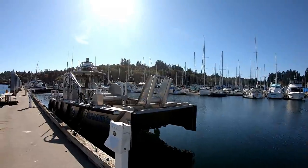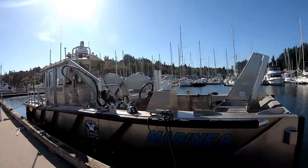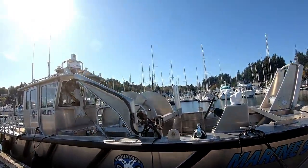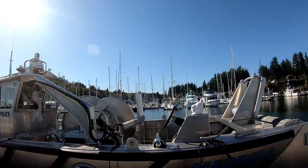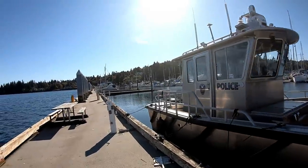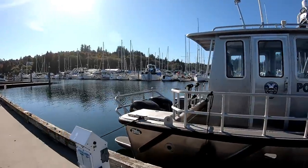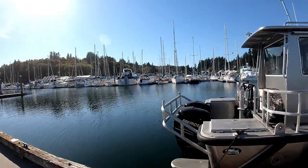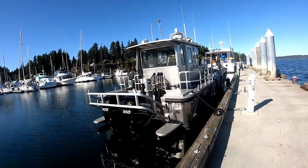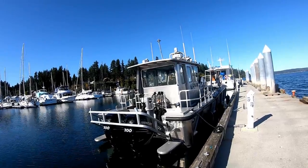Now this is a gill net boat, brand new. It's the Suquamish police, and they have a big gill net boat. This thing is absolutely beautiful. It's got two big 300-horsepower engines. I'm pretty sure they're V8 engines on an outboard.